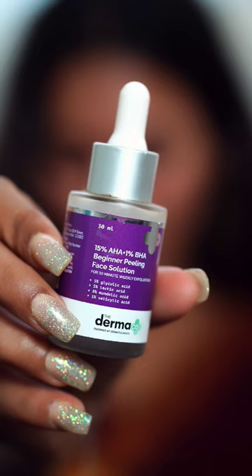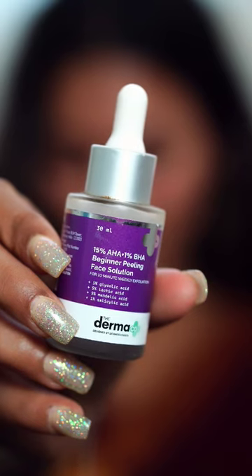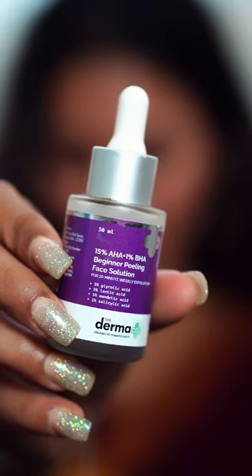And the last one is a Peeling Solution from the brand Dermaco. This also helps in lightening my pigmentation. It's a 15% AHA plus 1% BHA Beginner's Peeling Face Solution.